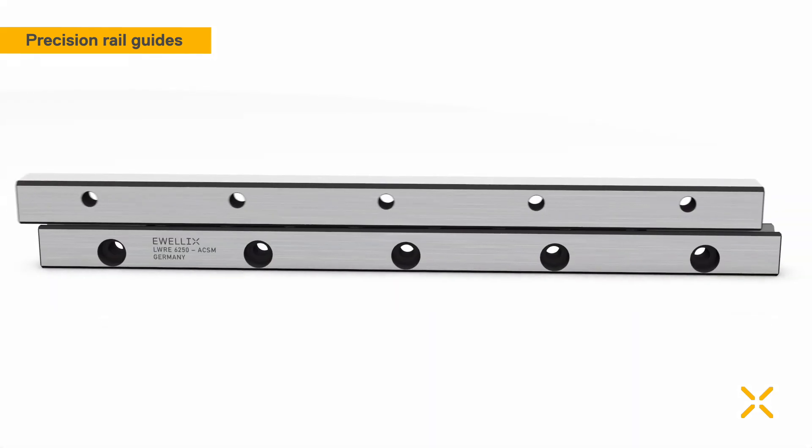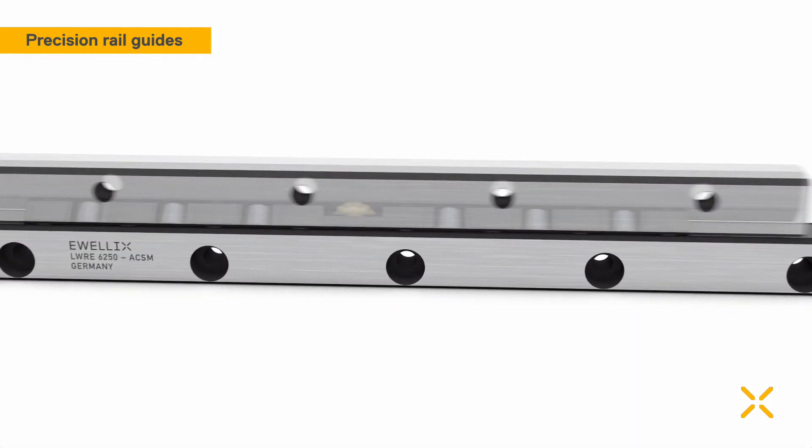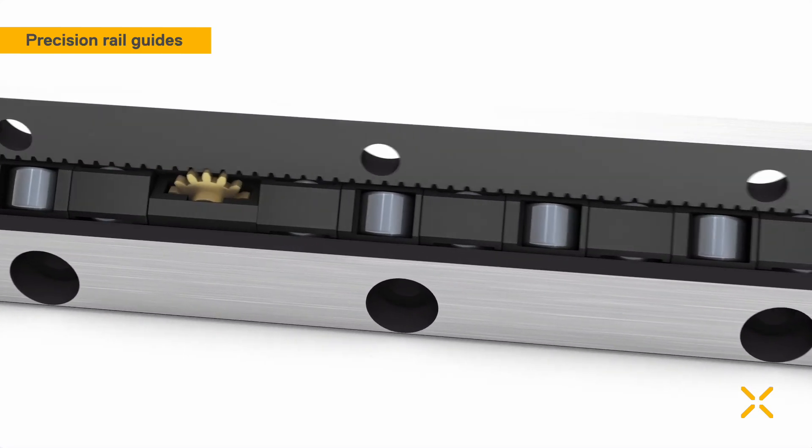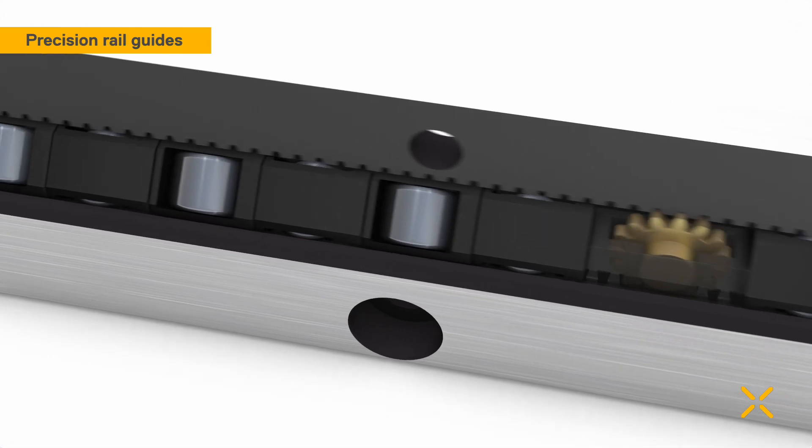Evelix has solved this problem by offering highly sophisticated anti-creeping systems. The cage remains perfectly centred at the loaded zone.